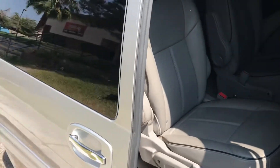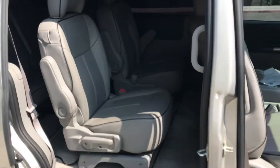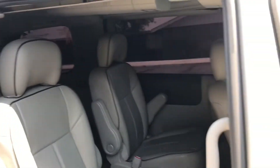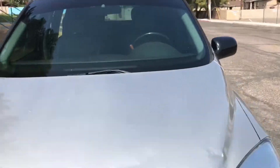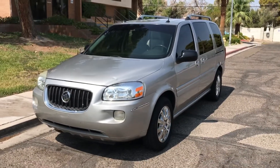Everything on this van is great — it really is just an immaculate van. It's going to go to the highest bidder, so look for this on MotoBux.com or download the app for Android or iTunes. Good luck everyone!